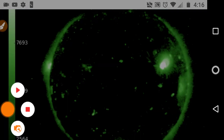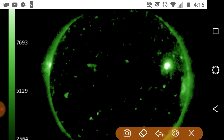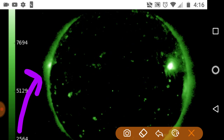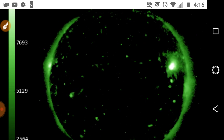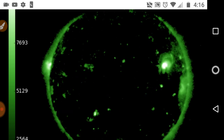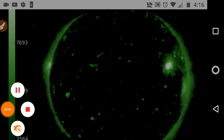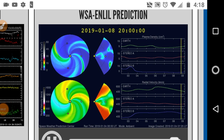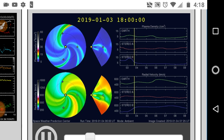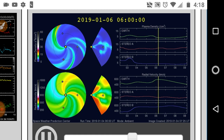Looking at the GOES X-ray imager: for those who missed yesterday's video, you can see a B-class X-ray flare coming out of the rising active region on the east. Emitting a small B-class flare despite not even facing the Earth yet — we'll be keeping an eye on that. According to the Enlil prediction, we're going to get a glancing blow first from the incoming coronal hole wind stream, followed by a very minor uptick.